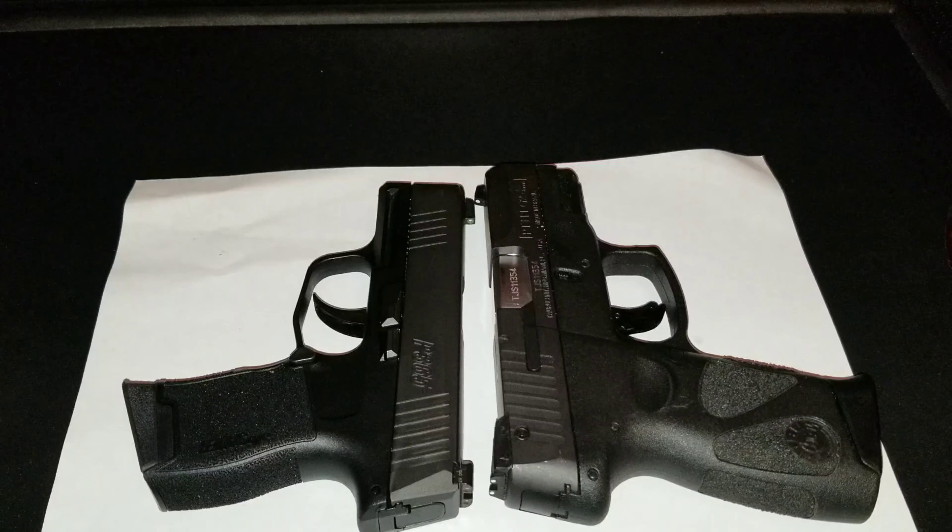Both of these guns cannot stay on the shelves in any of the gun stores I go to — as soon as they get them in, they're selling them right out. I had to go to three different stores to pick up a P365, and on the way to the third I had to beg them to hold it until I got there to pick it up. It's just that popular.